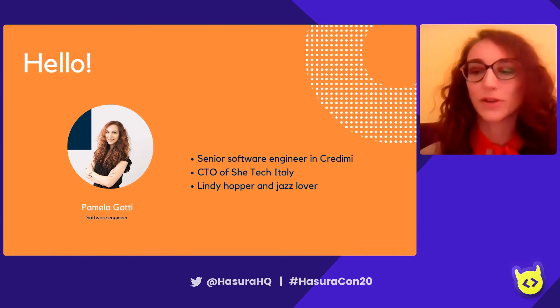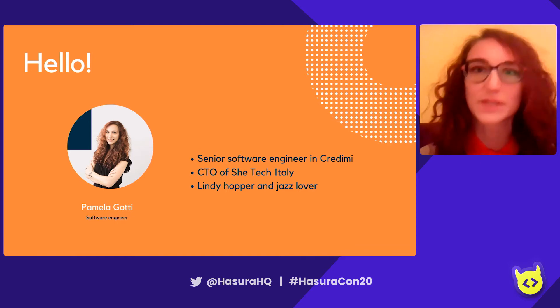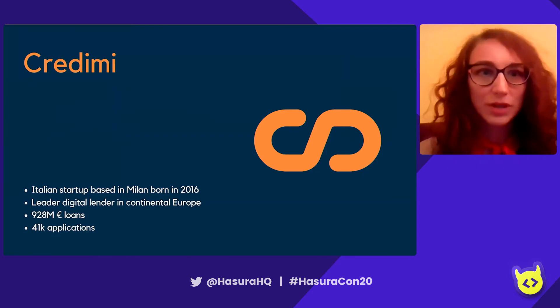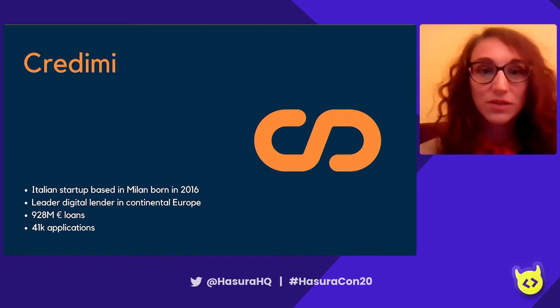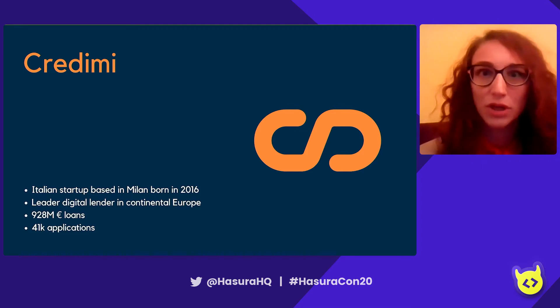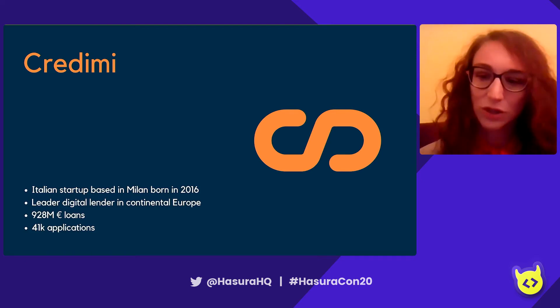Today, I'm here to talk about how we have used Hasura in Credimi for helping us develop new features. Credimi is a startup born in 2016 in Milan in fintech. Our main businesses are invoice financing and medium long-term loans. We have loaned so far 930 million euros, making us the leading digital lender in continental Europe.